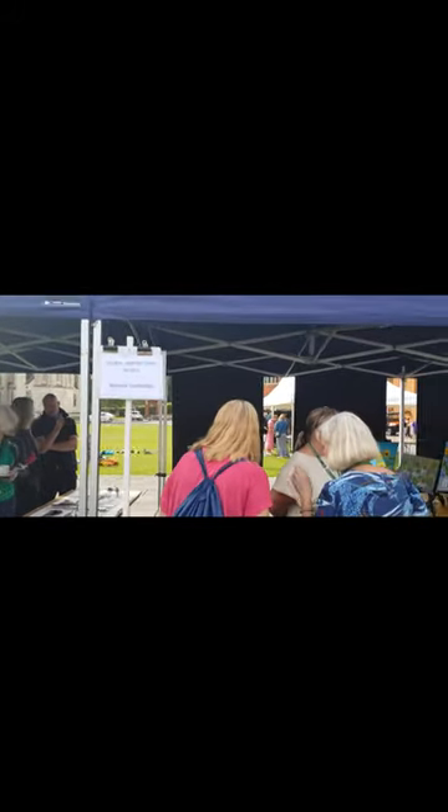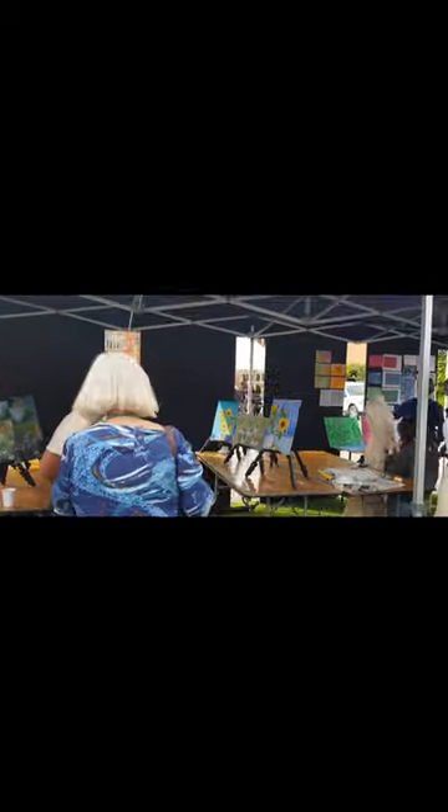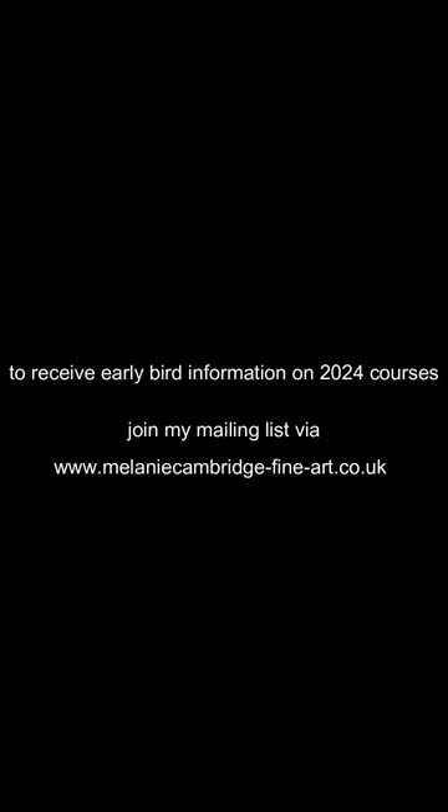So if this is something you're interested in doing, do check out my website — particularly join up to the mailing list to be the first to hear about new courses coming up in 2024.